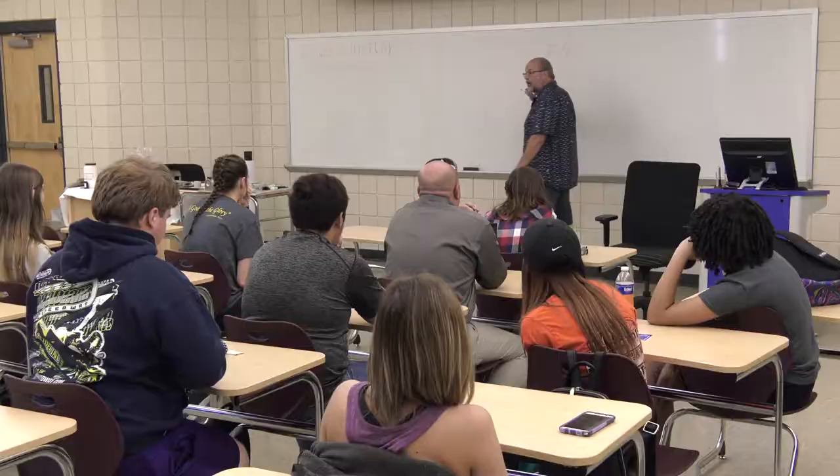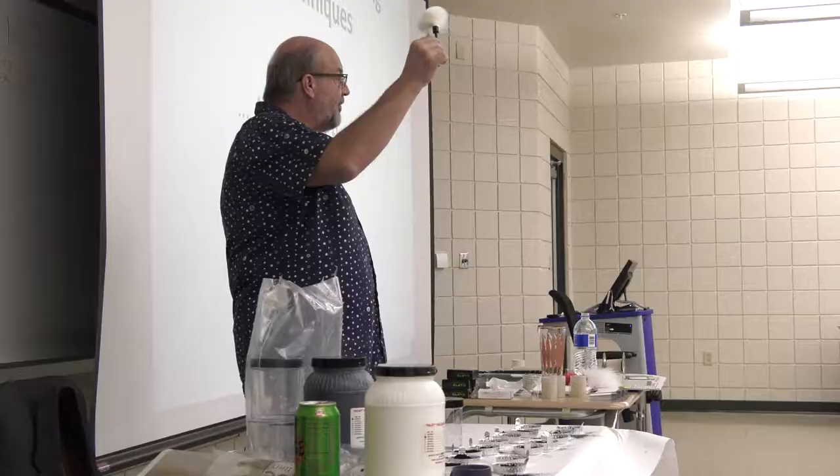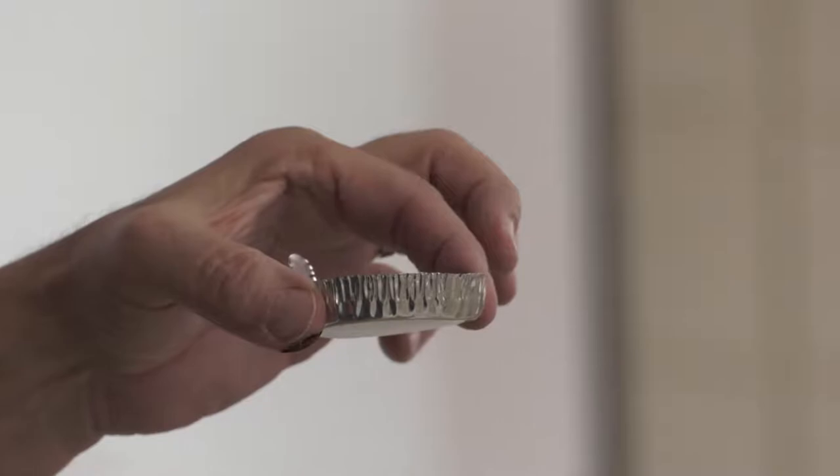Being able to sit in the classroom and actually do something kind of provides a different type of experience. And then to have somebody like Mr. Joe Metve, who's world-renowned in latent fingerprinting, come and share with us provides a different perspective — not only for the students, but for some of the folks here, because not everybody in the class are CJ majors; some of them are science majors.